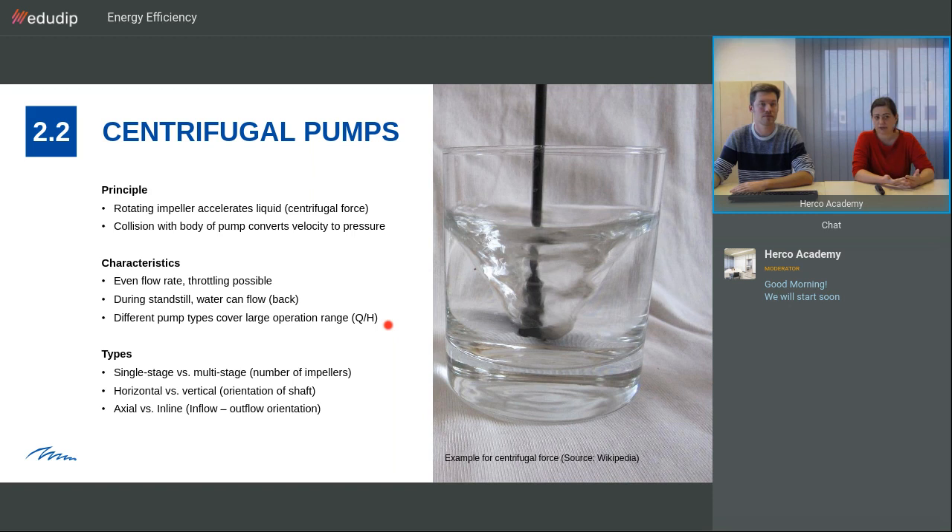We have single stage pumps versus multi-stage pumps. Multi-stage pumps have a number of impellers, which means we can reach a higher pressure with these pumps. There are horizontal and vertical pumps, differentiated by the orientation of the shaft — these are the pumps you know from our plants. There are also axial or inline pumps. Inline pumps have the same flow direction in the inflow and the outflow, making piping easier, and this is also the classical pump you see in a reverse osmosis.